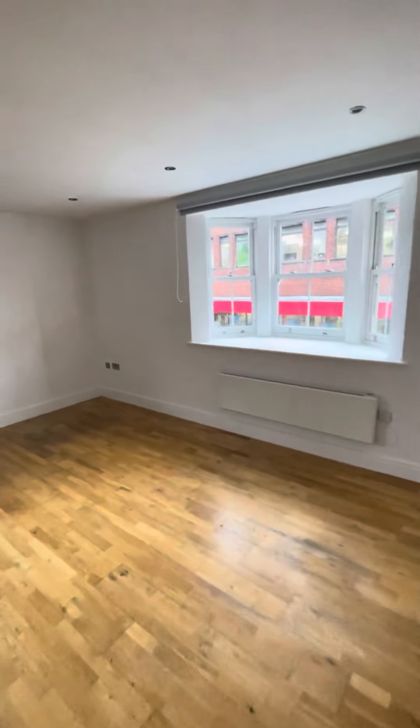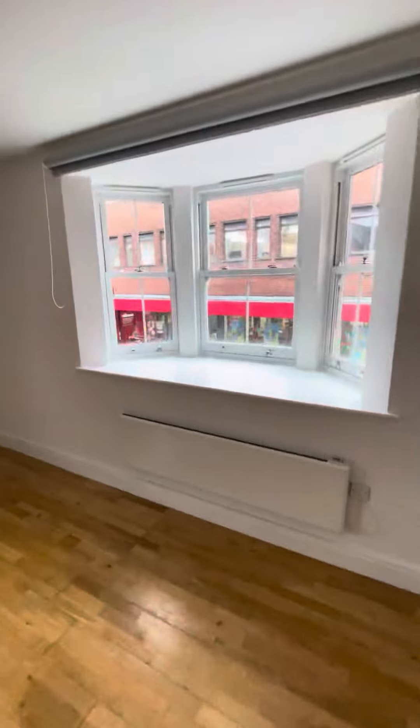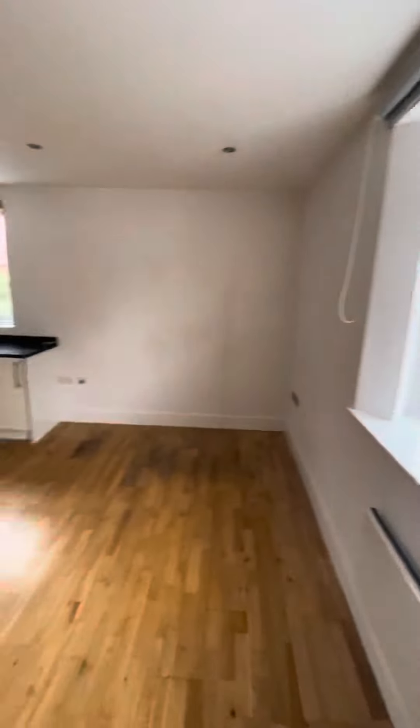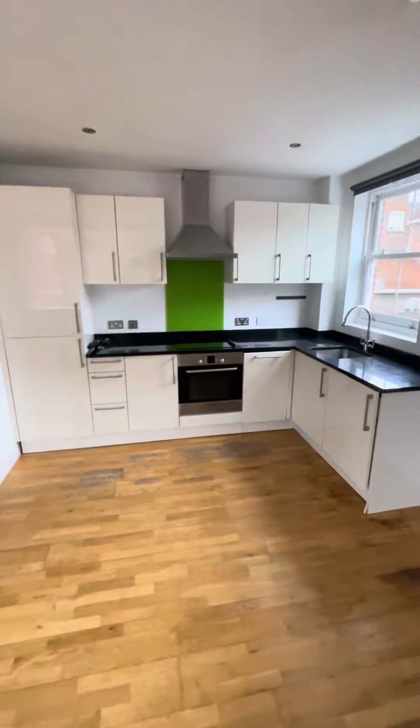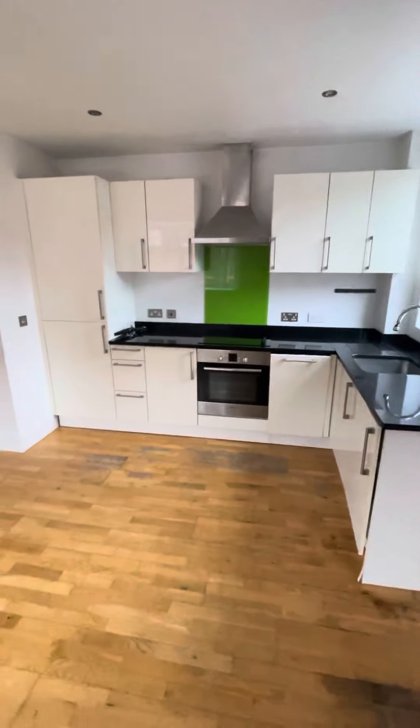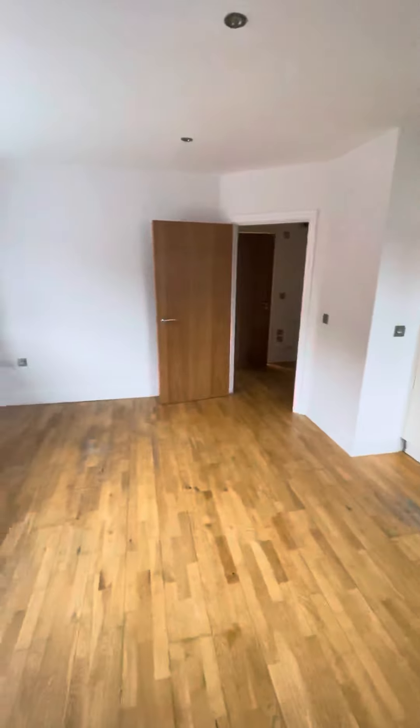Hey everybody, it's Andy from James Neve. Today I'm down in Bridge Street at this one-bedroom apartment right in the town centre — a nice modern block, and we've got parking as well, which is really important.